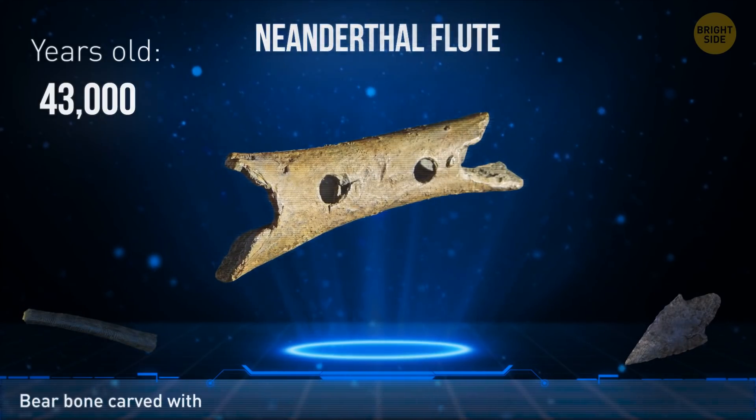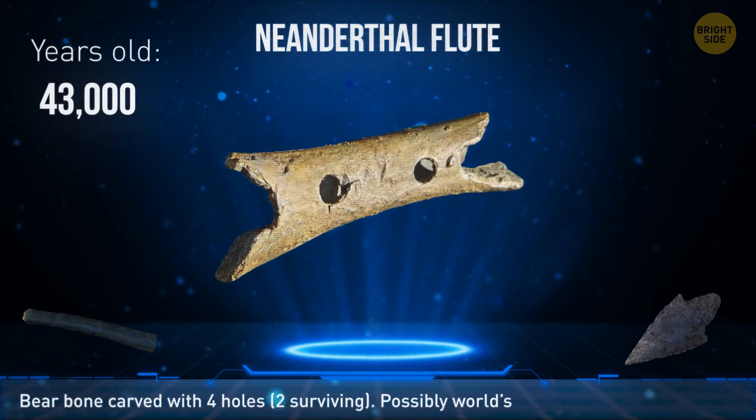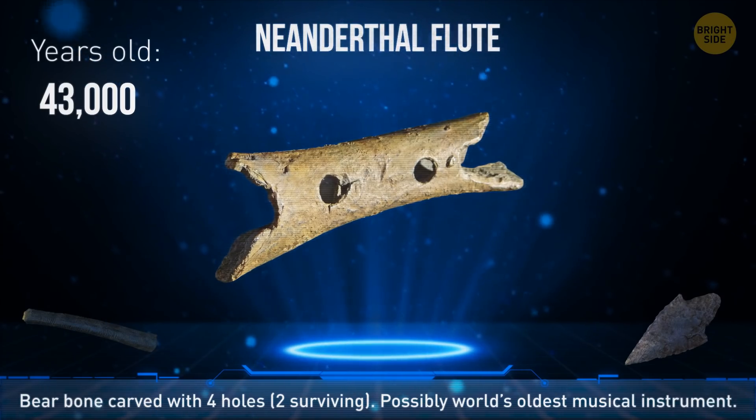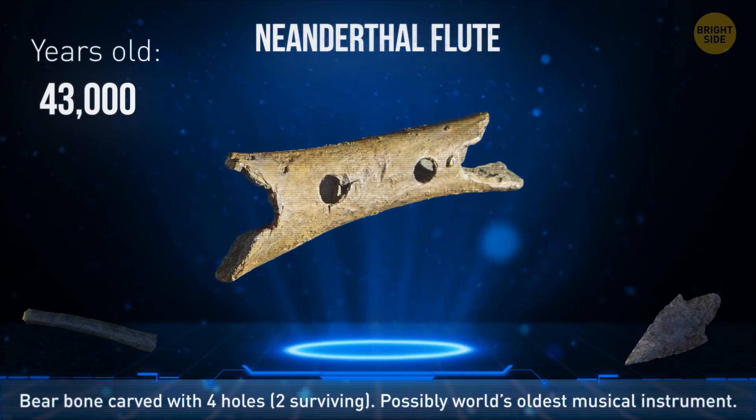The Neanderthal flute is another prehistoric bone tool. At first, researchers thought the four holes — two surviving — were teeth marks from a wild animal. But now they believe they were carved on purpose to create music over 40,000 years ago.